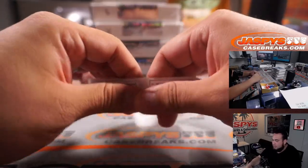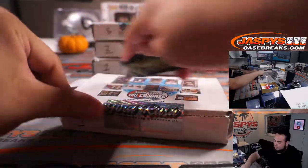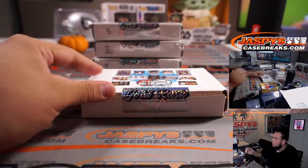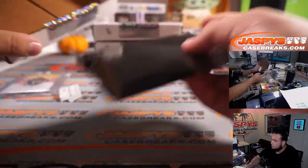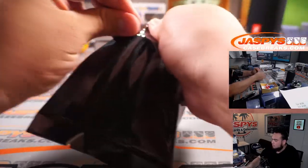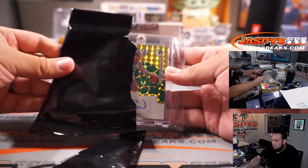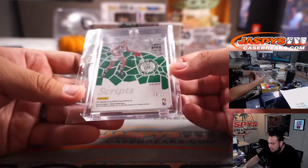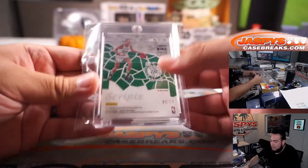Brandon, box four, you're up next. Larry Bird gold from Mosaic Basketball — gold scripts autograph, five out of twenty-five. That is a sweet hit, and back-to-back nice basketball hits.